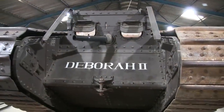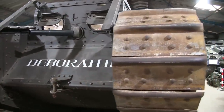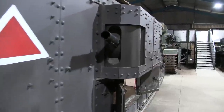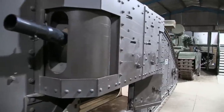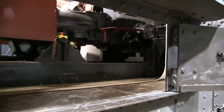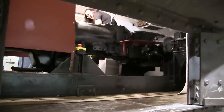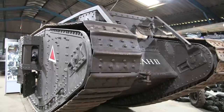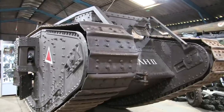Of course, the other jewel in the museum's crown is Deborah II here. It was made for a television documentary and is the most accurate reproduction of a World War I Mark IV female tank in the world, bar none. The original Deborah was a Mark IV female of 12 Section, 12th Company, D Battalion, Royal Tank Regiment, which was knocked out in action at the Battle of Cambrai in 1917.